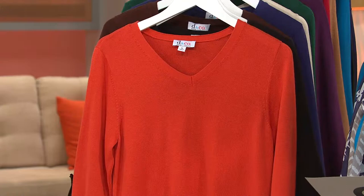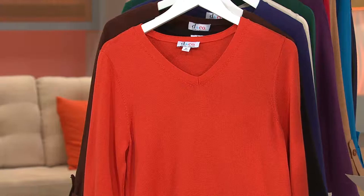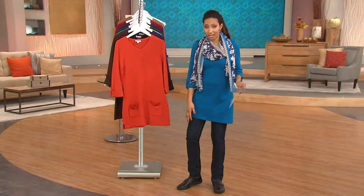This is a tunic length, so that means longer length for coverage. This is going to measure 32 and 3/8 of an inch in the medium, and in the 1X this is 34 inches long. Plenty of coverage over the hips and the backside — you can see this hits me about mid-thigh. So great with those leggings that we saw earlier in the show.